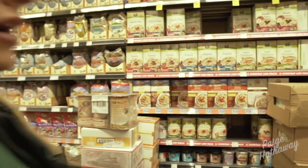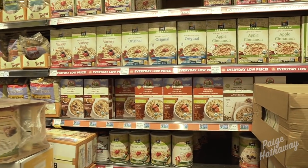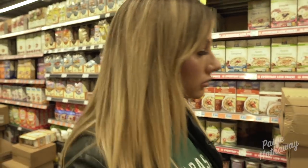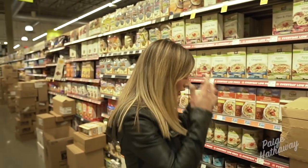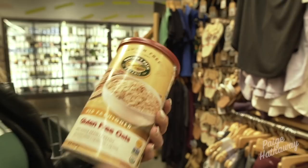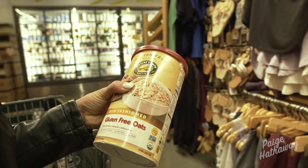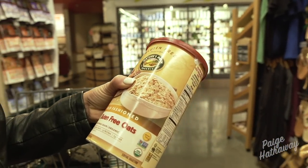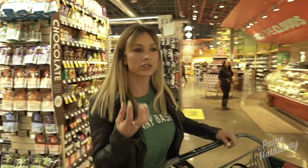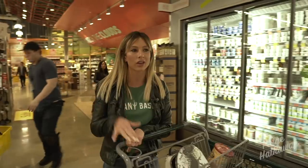I always keep oatmeal in my cabinets. We all know oatmeal is good for you — it's a good carb and it's quick and easy for the morning. One random fact: there's old-fashioned oats and quick oats, and I'm not a fan of quick oats. I think quick oats just get more mushy, and I don't like it.